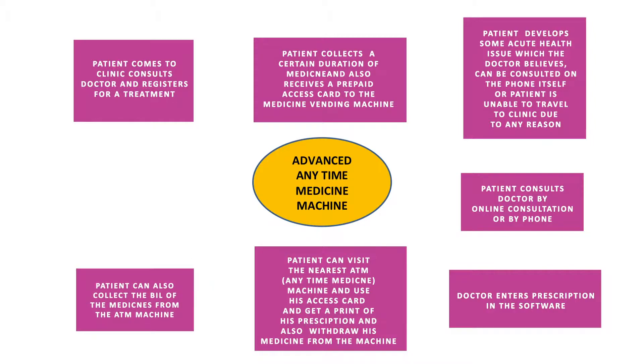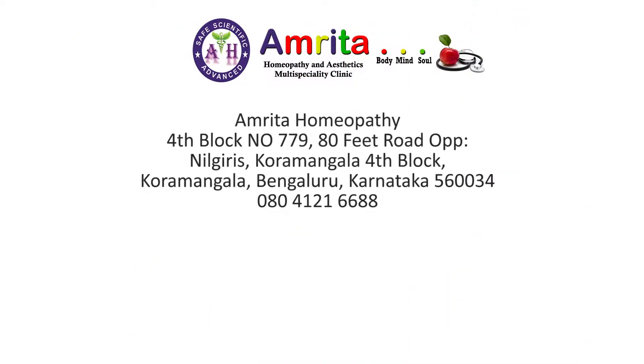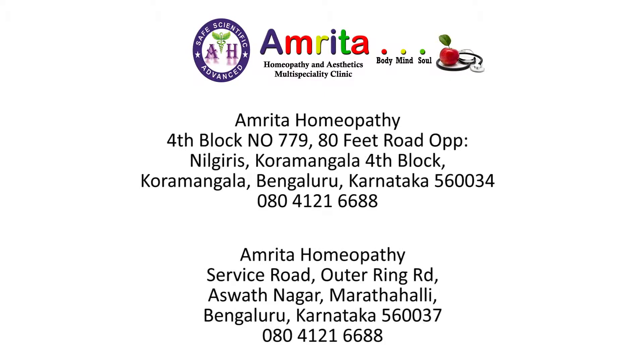For more details, contact Amrita Homeopathy, 4th Block, No. 779, 80 Feet Road, opposite Nilgiris, Koramangala 4th Block, Bengaluru, Karnataka 560037. Or Amrita Homeopathy, Service Road, Outer Ring Road, Ashwath Nagar, Marathahalli, Bengaluru, Karnataka 560037. Call 080-4121-6688.